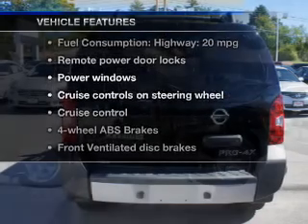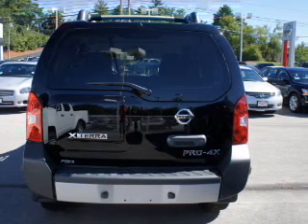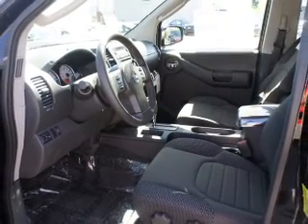Enjoy these notable features included in this vehicle: power door locks, power windows, cruise control, an AM-FM stereo with a CD player, power steering, an adjustable tilt steering wheel, and air conditioning.